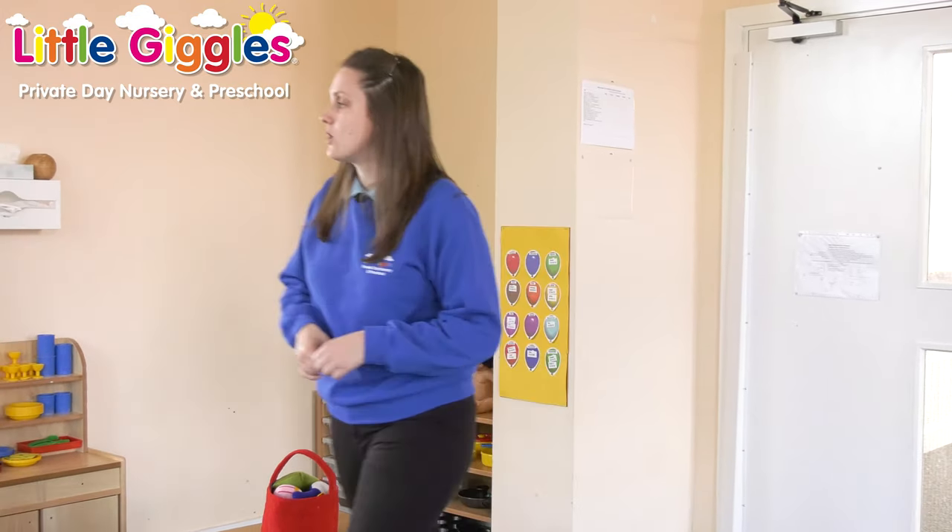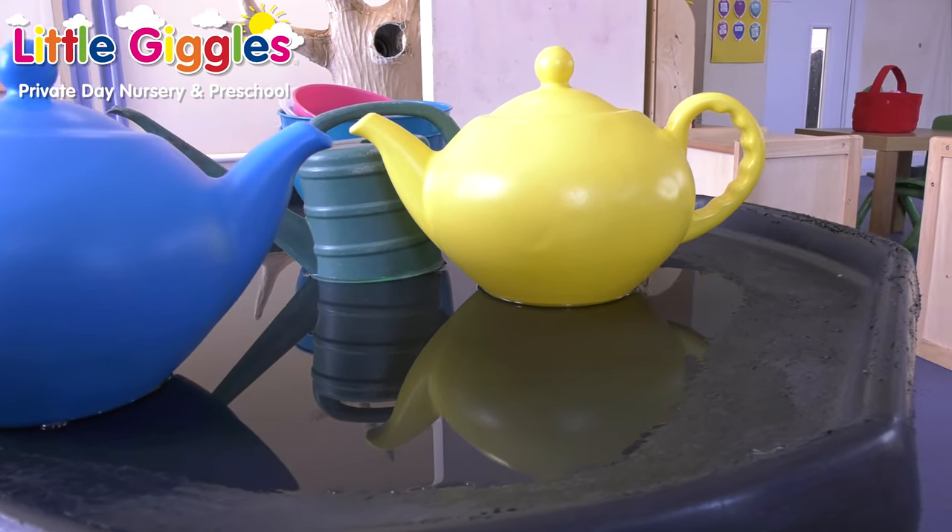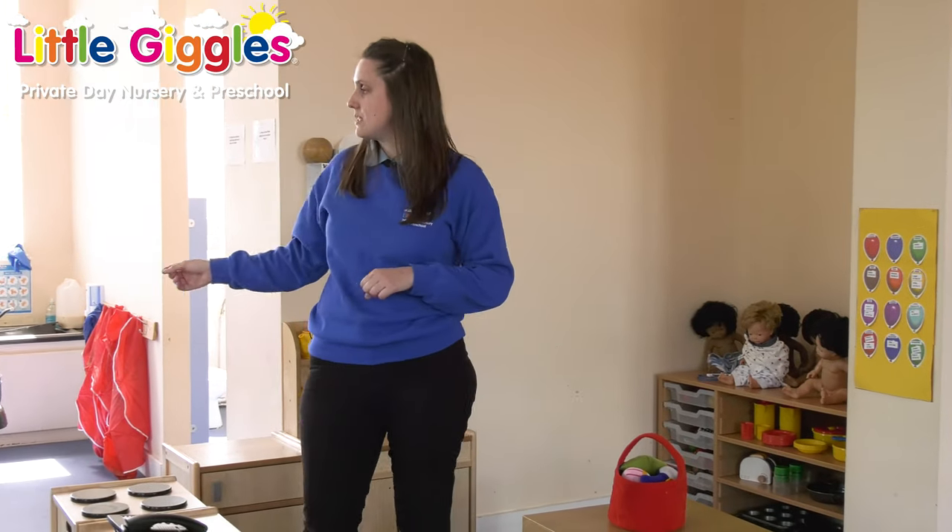Over here we've got our lovely role play area — again, more involvement in imaginative play, extending that further now we're up here. We've got our craft area over here with our tuff tray, which has currently got water in it for filling and emptying purposes.